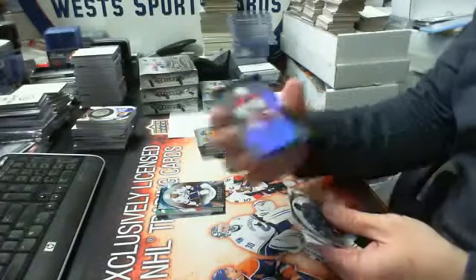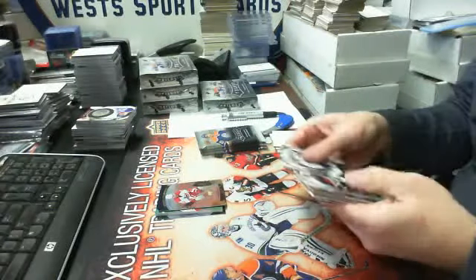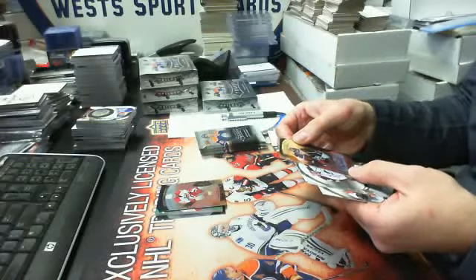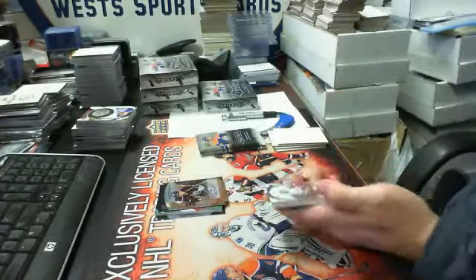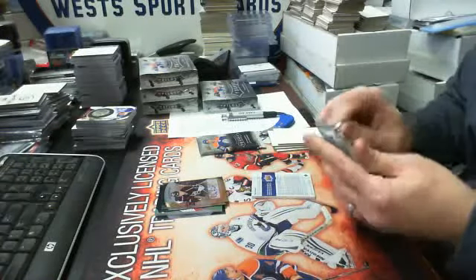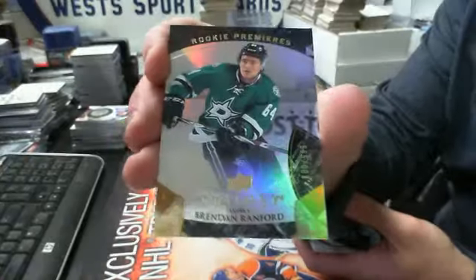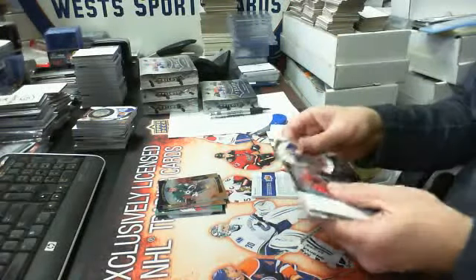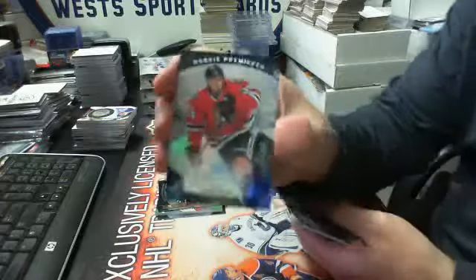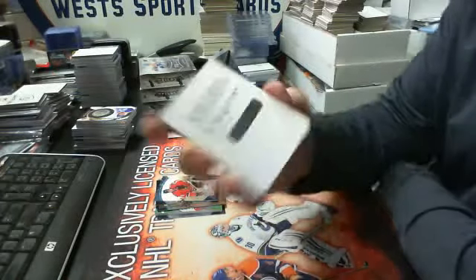Then we have a gold out of 999, Noah Hannafin for the Hurricanes. Then we have a gold rookie auto out of 499, Derek Forbort for the LA Kings. And we got a redemption. Then we have a gold level one of Brendan Ranford for the Dallas Stars, numbered out of 999. And we have a rookie premier blue out of 399, Kyle Bon for the Hawks. And our redemption — it's a primary logo signature pucks of Steve Larmer for the Chicago Blackhawks.